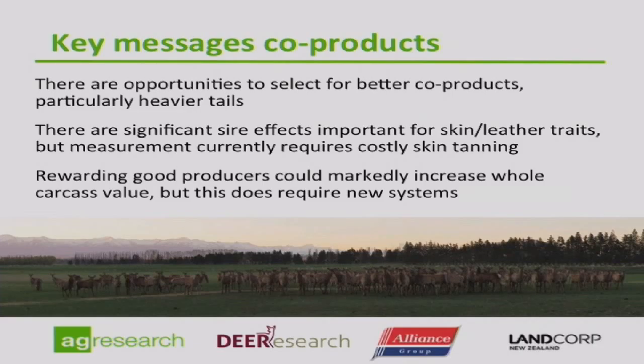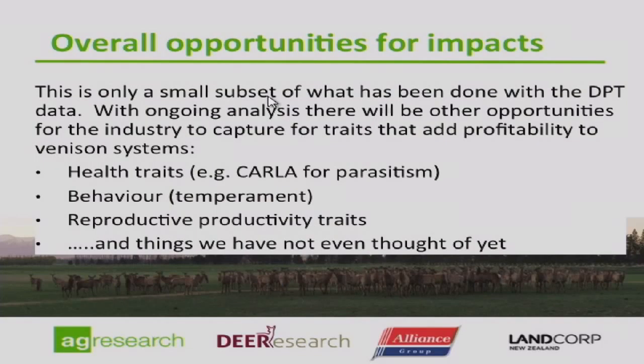There are opportunities to select for better co-products, particularly heavier tails. Skins have some important facets that we could investigate down the line, potentially adding to overall carcass value. This has been only a very small subset of what we've actually looked at in the DPT, and we can look at this data many ways. There's a lot of other things we can look at to help the industry capture value. We have ongoing analysis, with health traits like Kala, temperament work ongoing, and reproductive stuff just about to come online — we're about to pregnancy scan the last of the DPT R2s — and there'll be a whole lot of stuff we haven't even thought of yet.